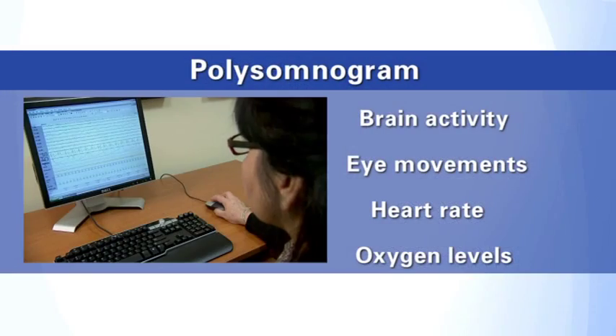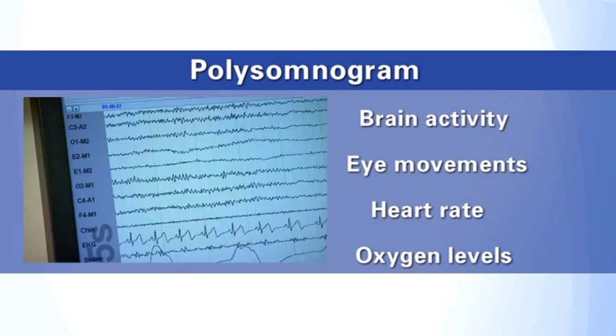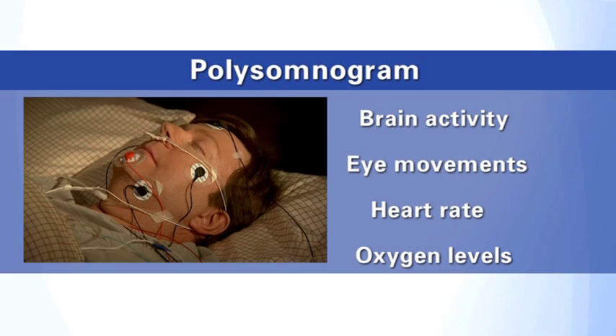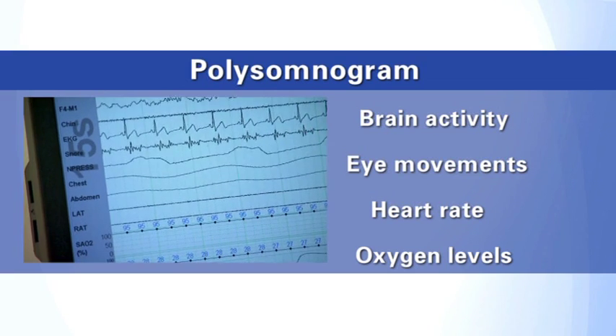The PSG records brain activity, eye movements, heart rate, and blood pressure. It also records the amount of oxygen in your blood, how much air is moving through your nose while you breathe, snoring, and chest movements. Chest movements can signal how much of an effort you are making to breathe.